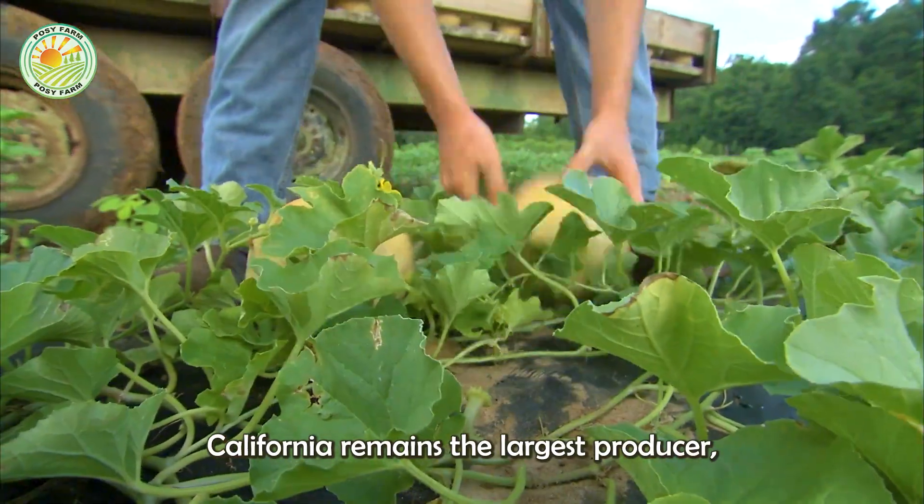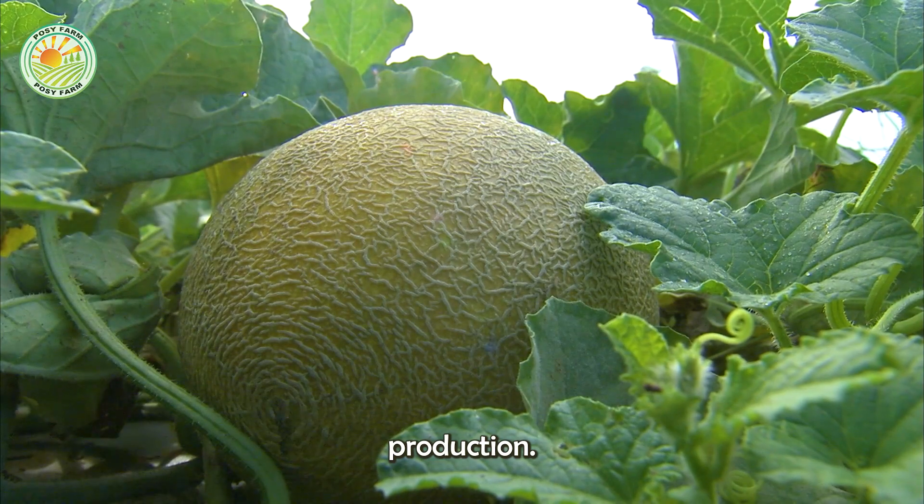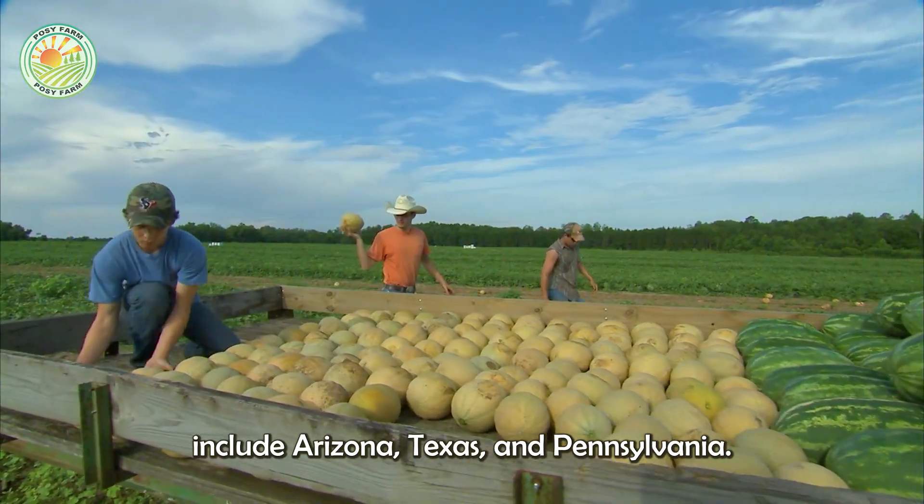California remains the largest producer, accounting for 60 percent of the country's cantaloupe production. Other significant contributors include Arizona, Texas, and Pennsylvania.